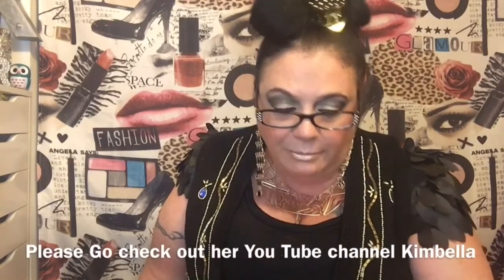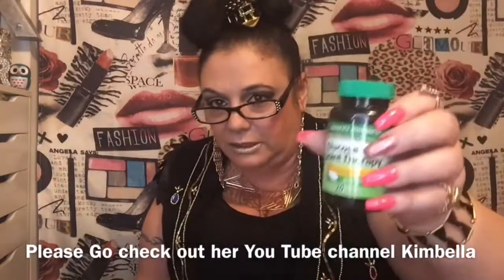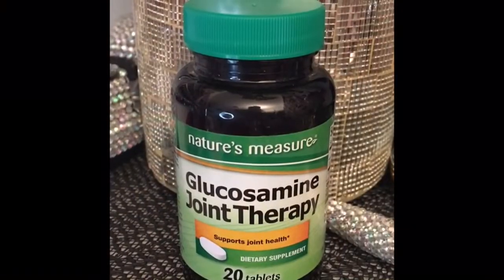Somebody on her channel showed this and I'm not going to take credit — if I see something and then I pick it up, I'll definitely share it. This is called Joint Therapy. There are 20 tablets in here, and she said it kind of helps with joint pain. I haven't tried them yet, I'll let you know. Her name is Kimbella — please go check out her channel and her Instagram. She's a really good supporter of mine. They're supposed to help with joint pain — I just got them, so we'll see.